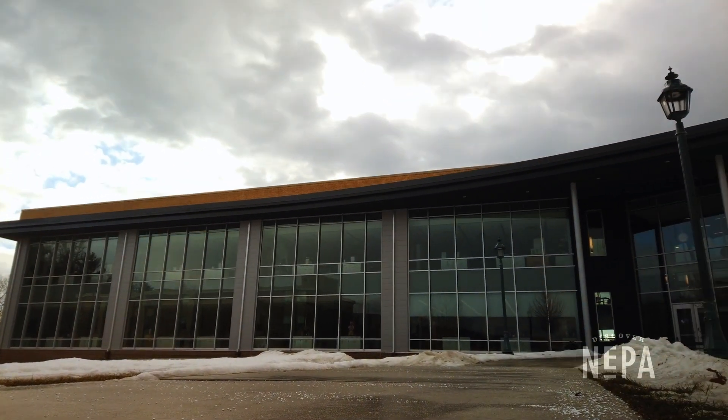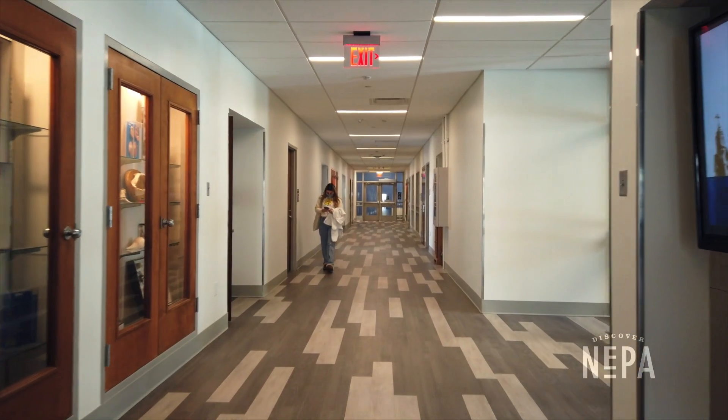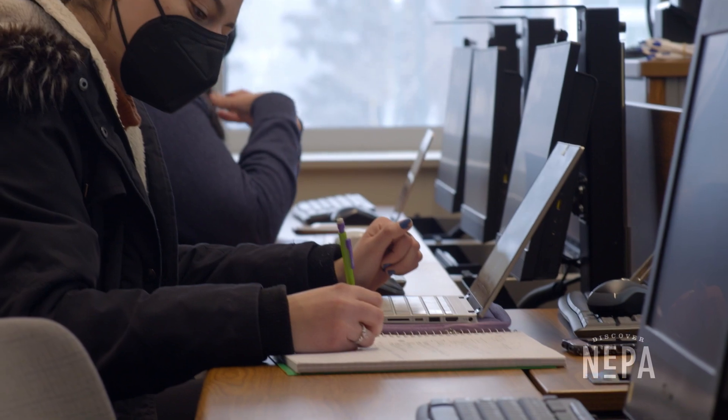Hi, my name is Carly Cavanaugh. I'm an exercise science major here at Misericordia University. This building just has a great environment and a great energy to it. I think my passion for my major and for my studies wouldn't be at the level where it is without this building.